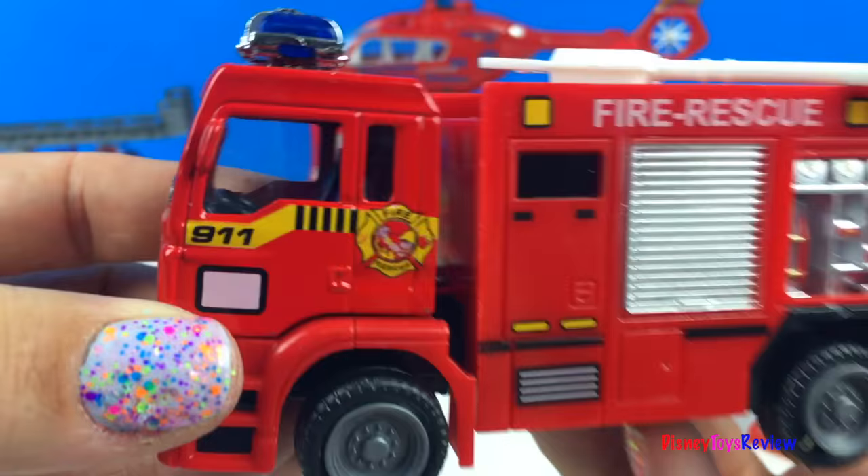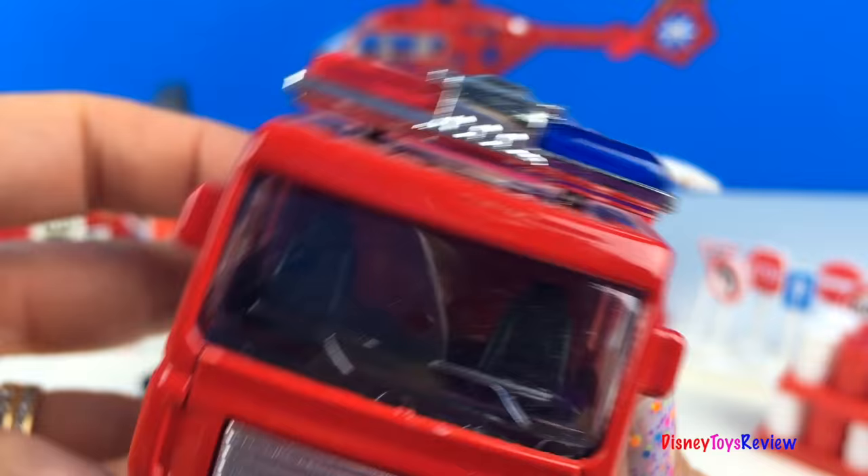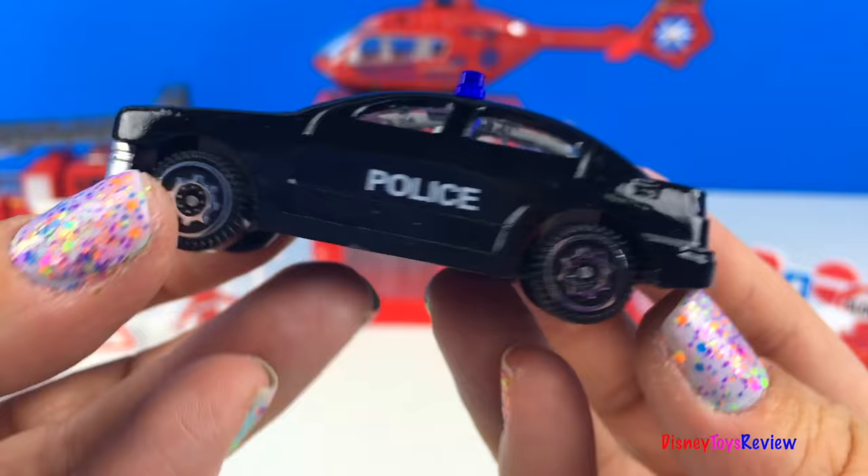This is a fire rescue fire truck — look at those sirens! Next we have this police cruiser.